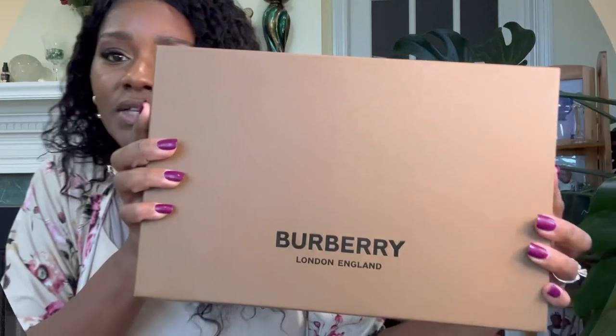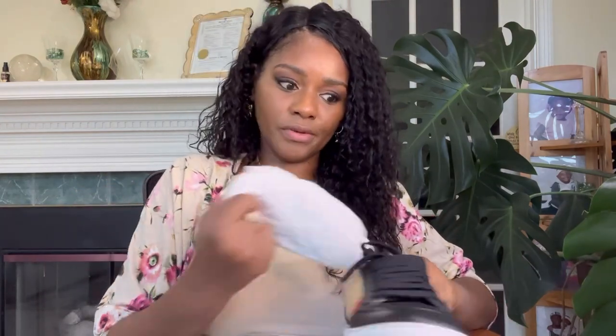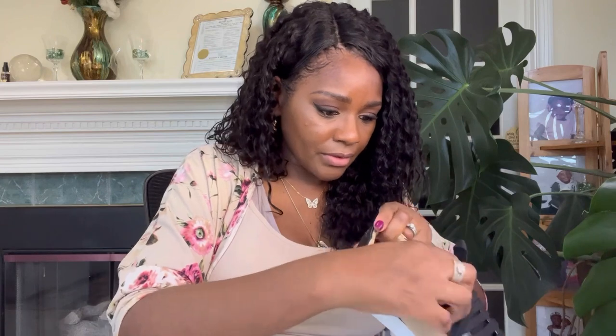I am loving this bag. I've only carried it a couple times, and I actually have an event to go to this upcoming weekend so I will carry it then. I got these shoes as well. They were $520 and I did pay that price for them — I did not get these from the outlet, so I paid full price for these. Well, my husband did rather.